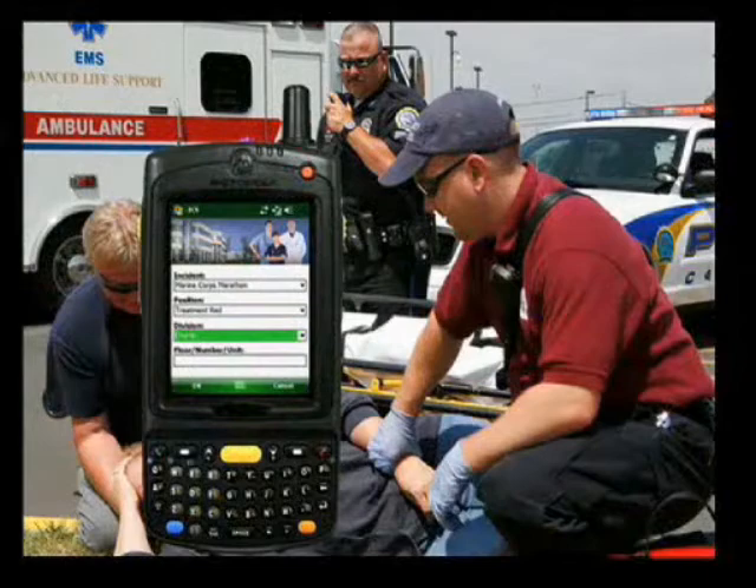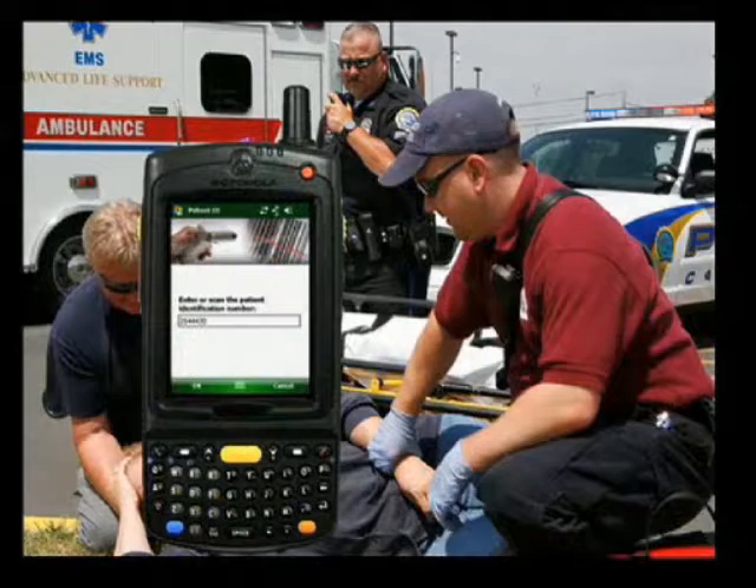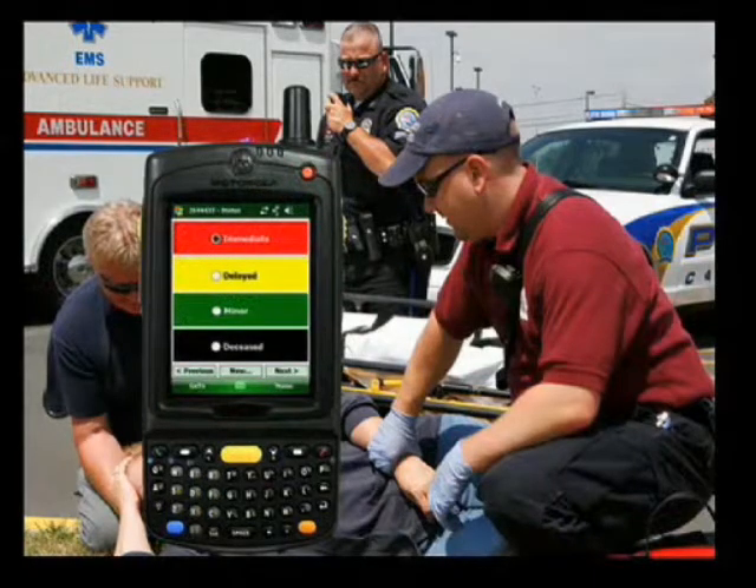Injured are triaged, tagged, and scanned in the field using EMS handheld computers. Data entry is quick and easy. Personal patient data can be entered either on the keypad or by scanning a patient's ID. All information is secured to meet HIPAA standards.